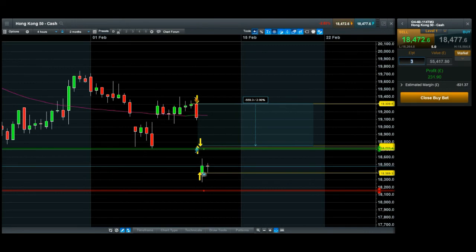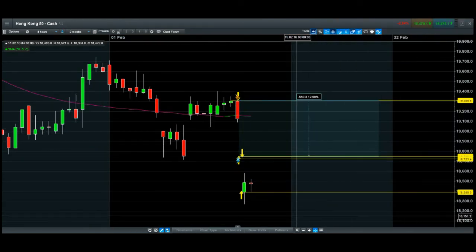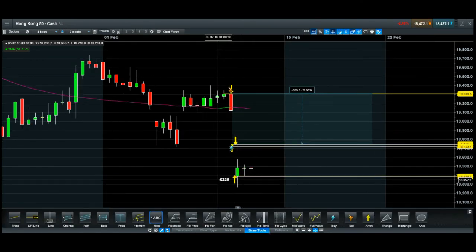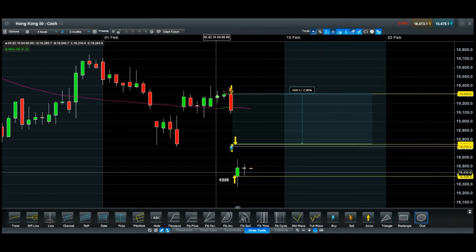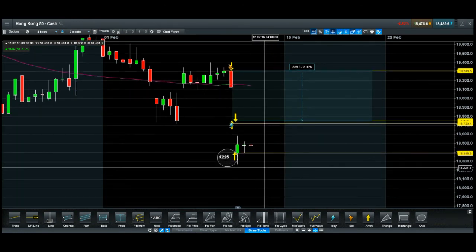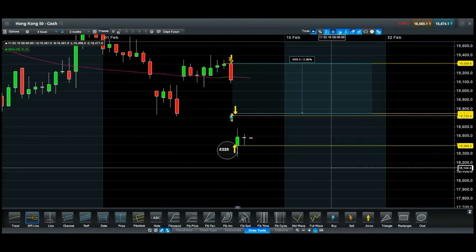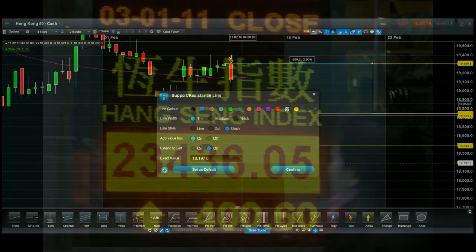I'm going to close this trade now — it's 225 pound. The entry was here — I'll circle it on the chart. So if you're interested in these strategies and want to find out how I identify those entry levels, you can contact me. There is an email address at the end of the video and you can also get connected with me on Facebook. Thank you for watching, and I'll see you next time. Bye.